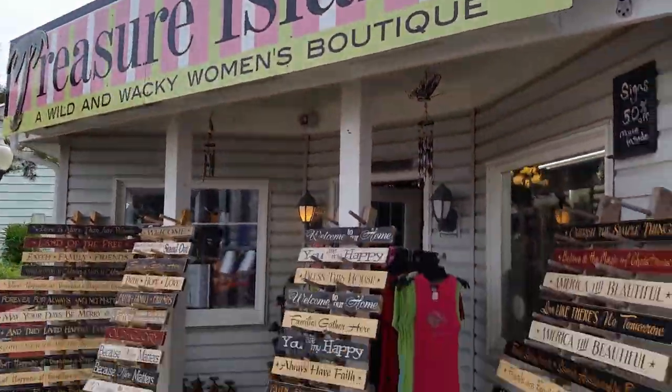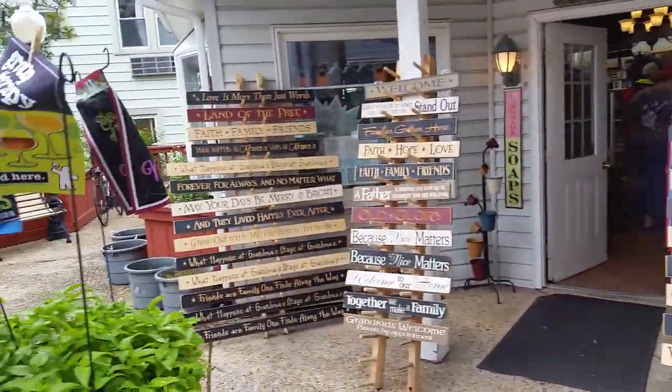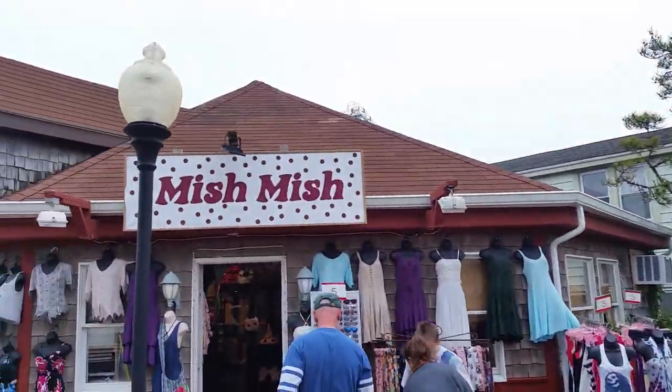Our friends at Treasure Island — all kinds of cool signs. Treasure Island 50 cent off sale. Mishmash.